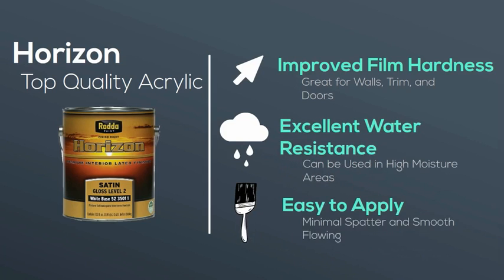Horizon is easy to apply with minimal spatter and flows to a beautiful uniform finish with excellent adhesion over most interior surfaces.